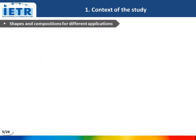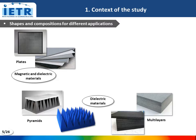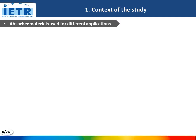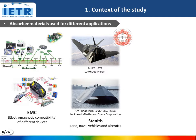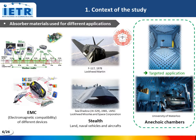Shapes and composition of current absorber materials are extremely varied, depending on the target application. We can find absorbing plates, which can be magnetic or dielectric absorbers depending on the type of load, loaded polymer foams, which are dielectric absorbers, and also metamaterial absorbers with 2D or 3D geometries. Today, absorber materials are used for different applications: electromagnetic compatibility for various objects or devices, stealth for land, naval, and aircraft vehicles, and anechoic chambers, which is the intended application of our work.